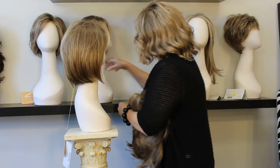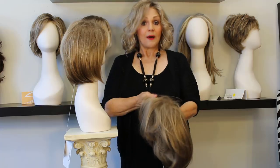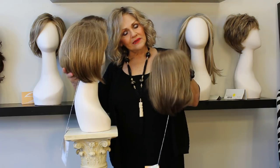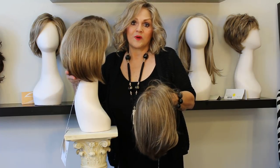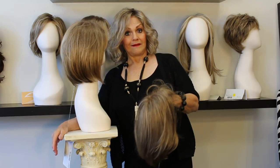There's also one called Hand Tied — both of them. One by Raquel Welch called Upstage and the other one is called Elizabeth. Now both of them have a little bit of flip in the back. I always cut that off because the women want a bob — I would say 85% of the time I cut it off.